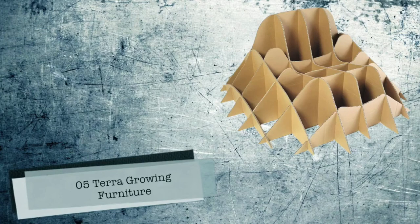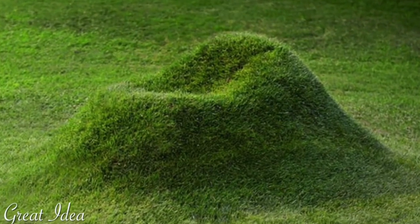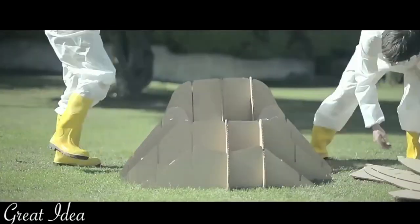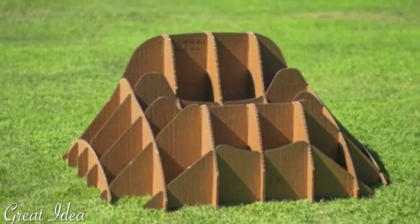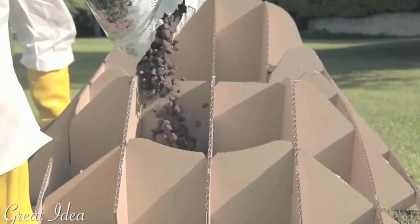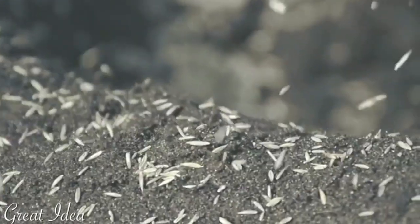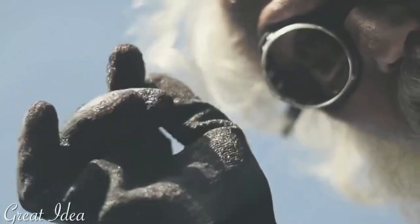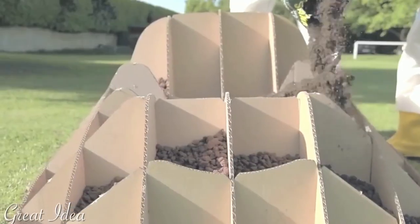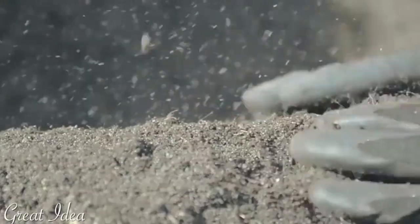Number 5: Terra Growing Furniture by Studio Nucleo. Say hello to Terra. What happens when you take the basic principles of nature and apply them to furniture? For architects of the Torino, Italy-based Studio Nucleo, the result was a Terra armchair that physically grows in a garden the same way a tree grows. The kit comes as a set of flat numbered pieces and perforated cardboard; a mixture of non-compactable material and soil is then poured into the frame before grass seeds are scattered onto the surface.